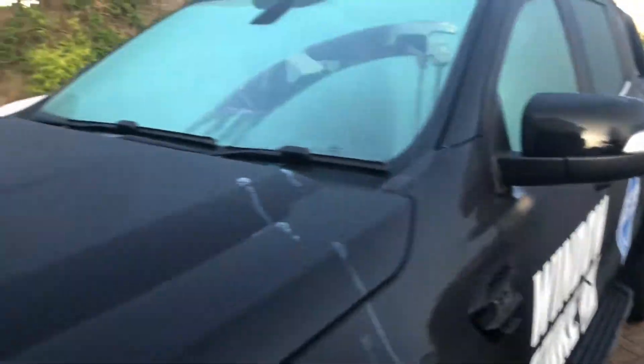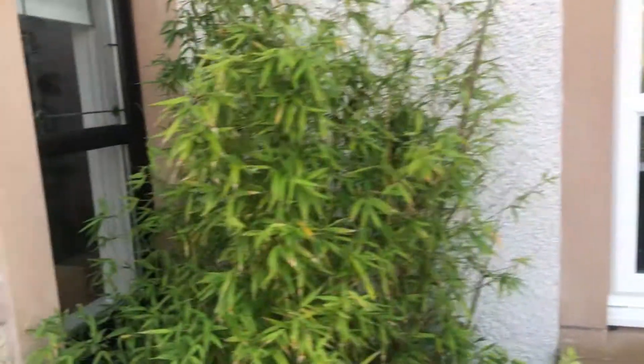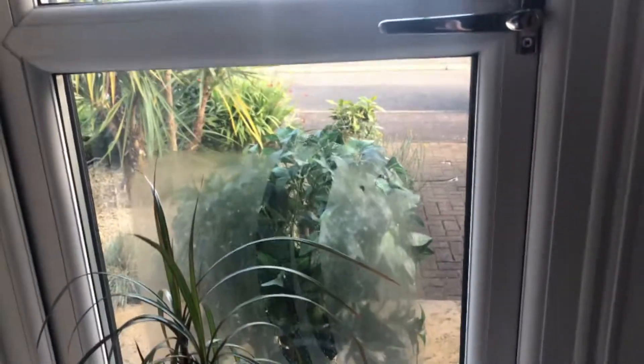I'll wipe some of the condensation off my car and just turn and let you see the house windows — especially this one here, where they're steamed up on the outside.